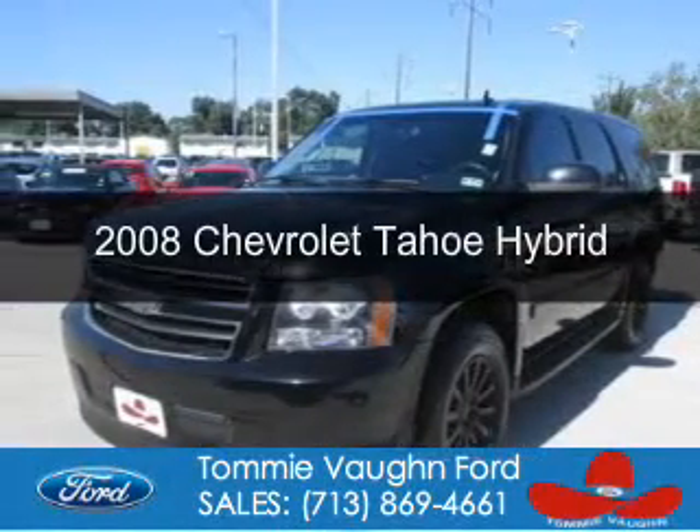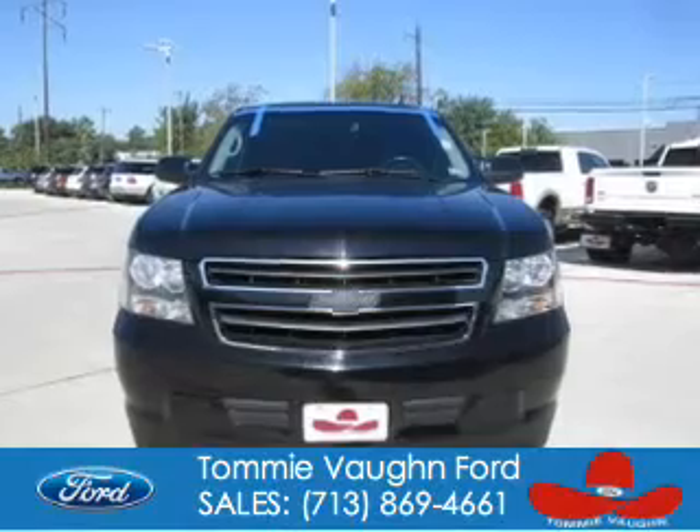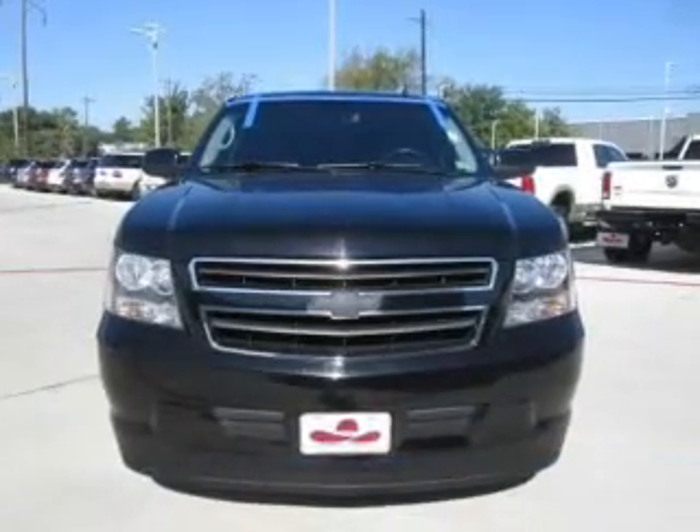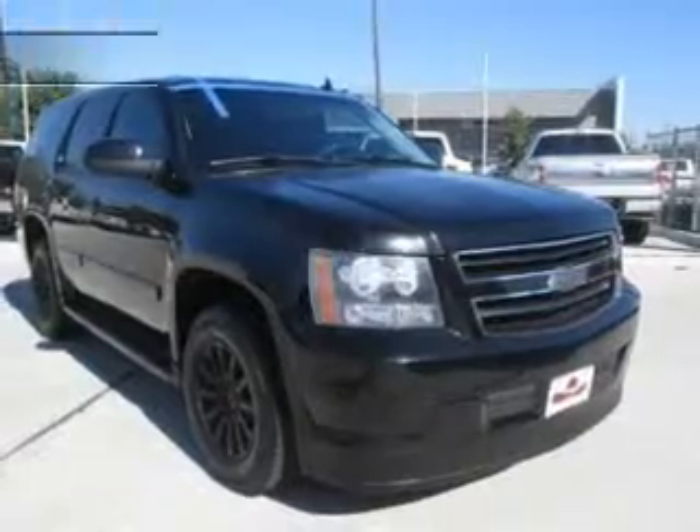This is a used 2008 Chevrolet Tahoe Hybrid. It's powered by rear wheel drive, a 6-liter, 8-cylinder engine, and an automatic transmission.